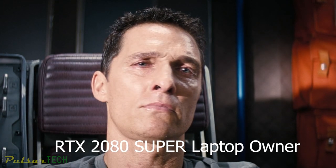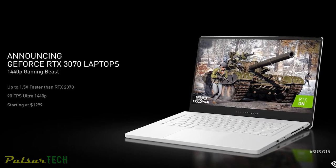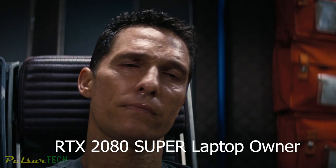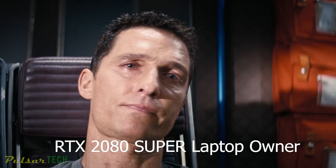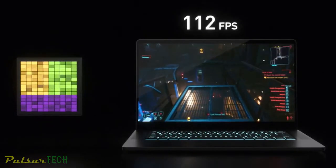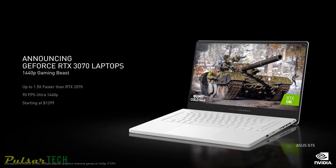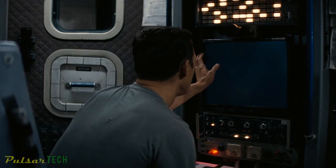Introducing the GeForce RTX 3070 laptop, a 1440p gaming beast. It's 50% faster than the RTX 2070, and delivers 90 frames per second with ultra-settings at 1440p. RTX 3070 laptops start at $1,299.